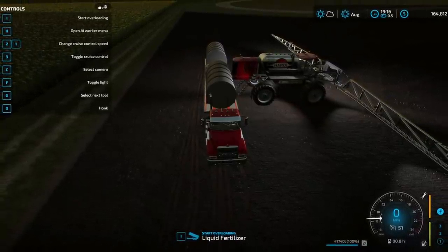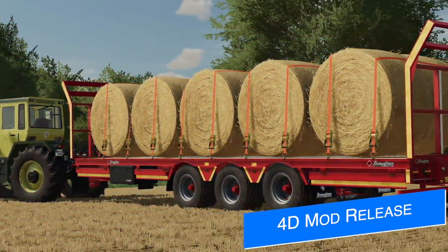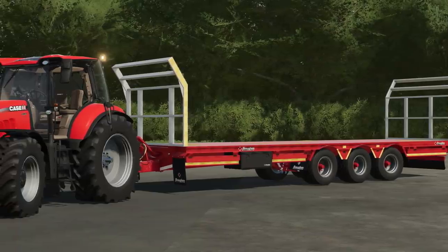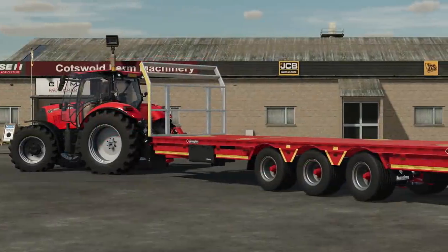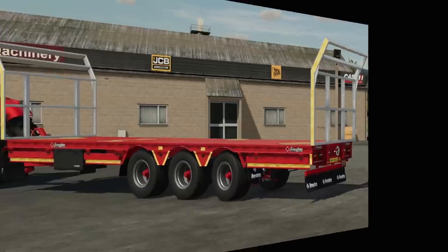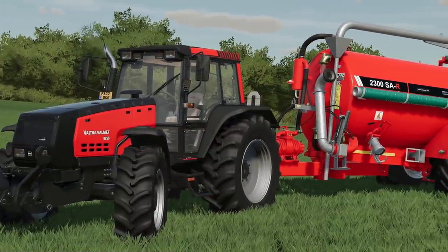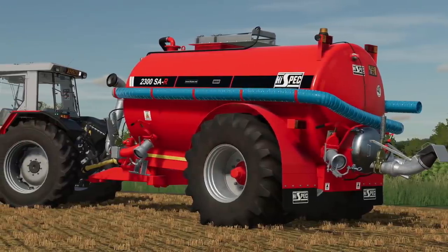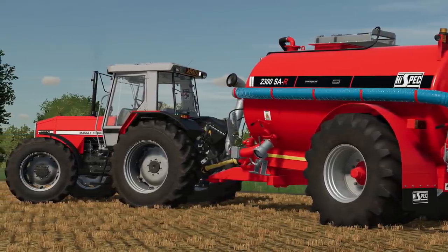40 Modding have released two mods: their Brown 32-foot belt trailer, which includes auto load for pallets and bales including their D1000 and Heston bales. To use auto load pallets you'll need the auto load pallet specialization mod available on Mod Hub. Their bale fork for wheel loaders and the High Spec 2300 SAR tanker are also available. These mods should come to all platforms eventually, releasing on their website first.